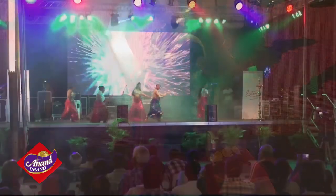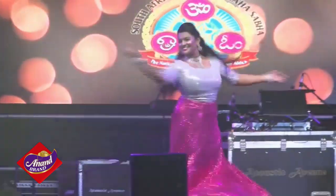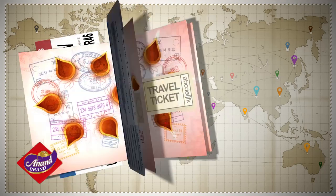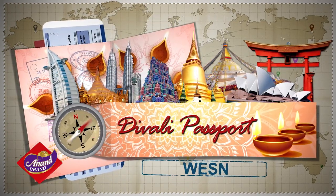And that's our look at Diwali in South Africa. I'm Shamji. Join us next time as we fly off to another destination with our Diwali Passport here on WESN.